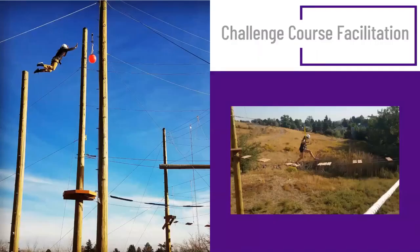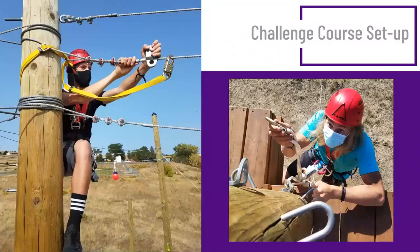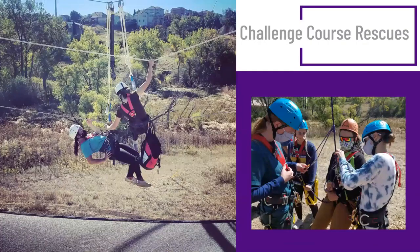For challenge course facilitation, we're learning how to belay high ropes courses and manage and run people through elements. Students are actually out on the challenge course, participating and taking various roles. We learn how to set up a challenge course — actually climbing at height, setting up pulleys, accessing cables and elements — demonstrating skills by actually doing it. Not just talking about rescues and what could go wrong, but actually working through scenarios, solving problems, and learning how to use different types of equipment to manage different kinds of situations.